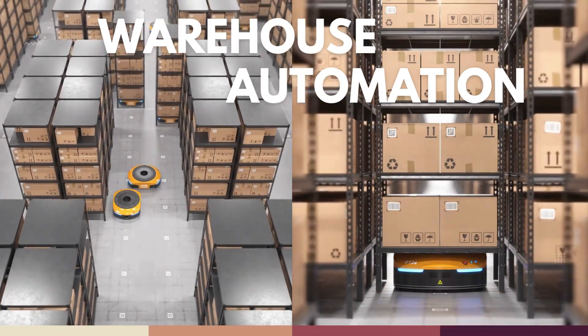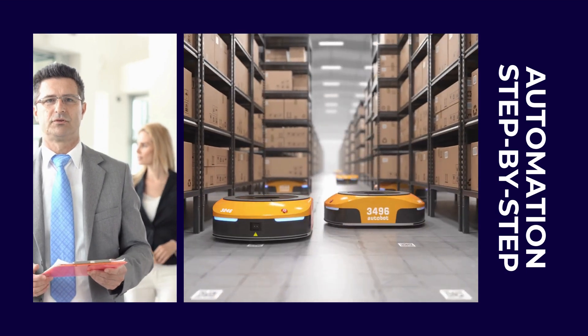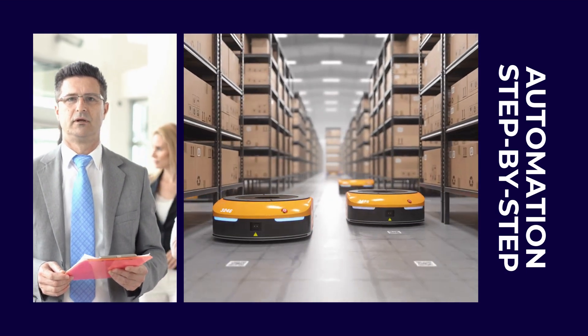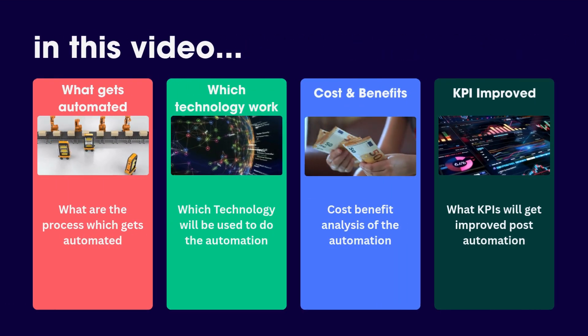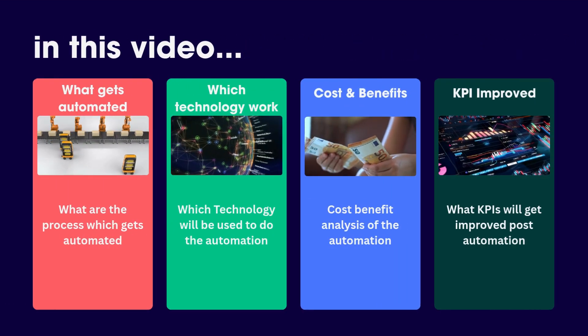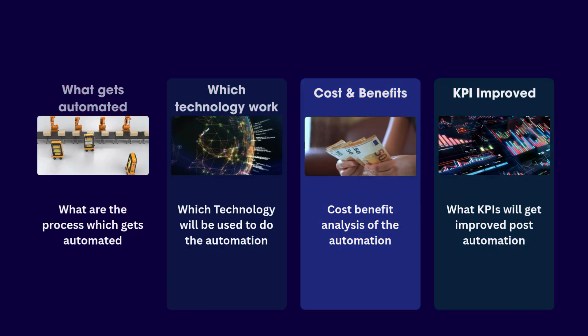Warehouse automation is no longer optional. It's the future of logistics. Whether you're a warehouse manager or a supply chain leader, this video will walk you through exactly how to automate your warehouse process by process. We'll cover what gets automated, how the technology works, the cost, the benefits, and even which KPIs you'll improve. So let's get started.